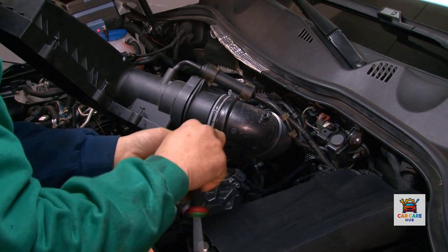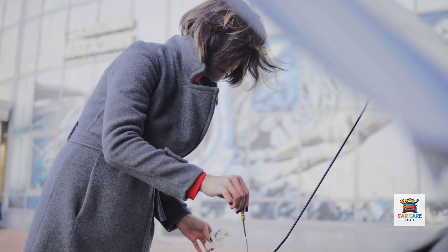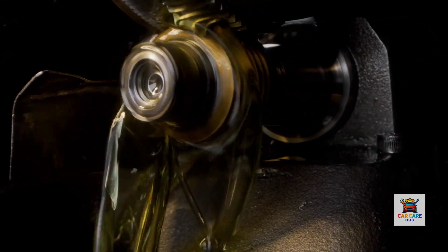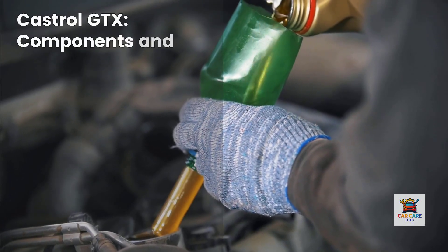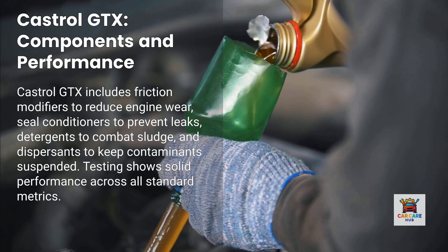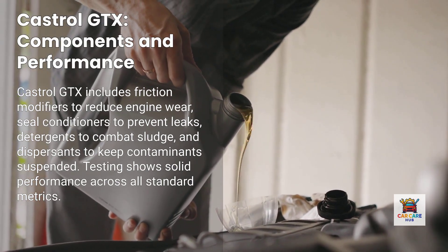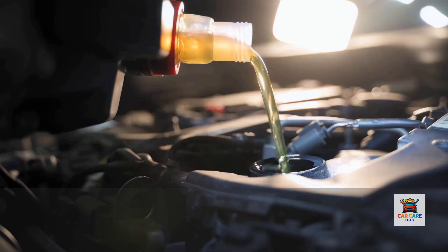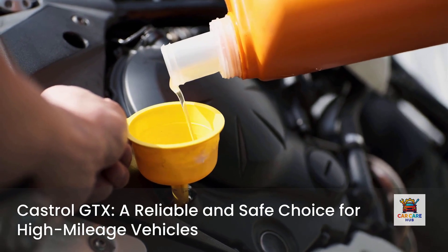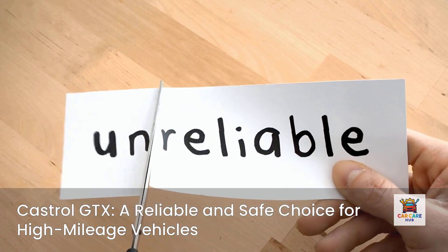Number four: Castrol GTX Full Synthetic. Castrol is a household name in the high-mileage oil game, and GTX Full Synthetic has earned that reputation through decades of proven performance. It features a comprehensive additive package designed for optimum prevention and protection in aging engines, including friction modifiers to reduce engine wear, seal conditioners to prevent leaks in aging gaskets, detergents to combat sludge formation, and dispersants to keep contaminants suspended in the oil. Testing shows solid performance across all standard metrics, though it doesn't lead in any particular category.